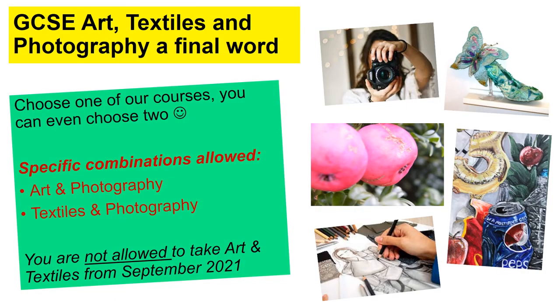We do have to put a little bit of a limit on these things — you can't take all three creative subjects, as wonderful as that would be. There are specific combinations allowed: you can do art and photography, or you can do textiles and photography, but you can't take textiles and art together this year because there are too many similarities. If you just want to take one, that's absolutely fine — you could just take art, just take photography, or just take textiles. But you can't take art and textiles together.